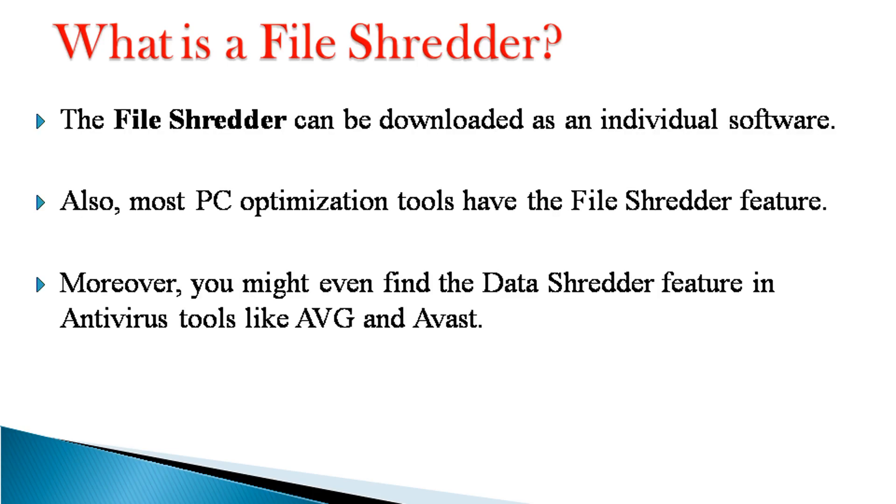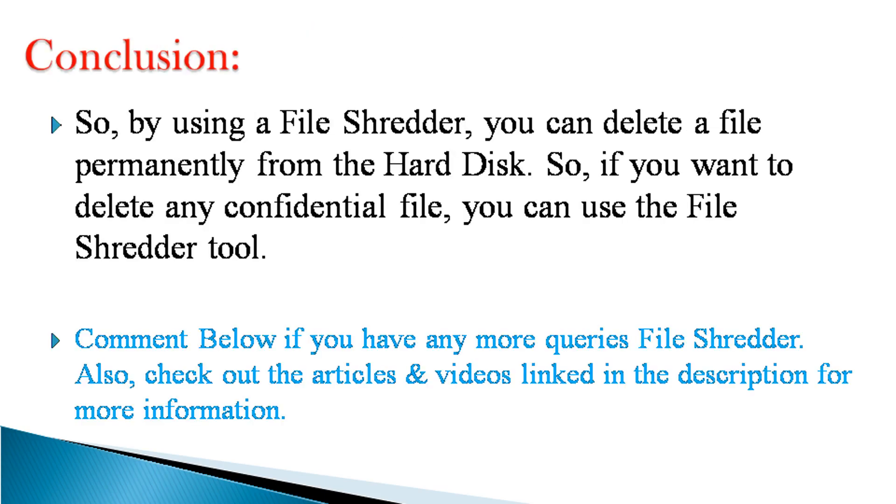The FileShredder can be downloaded as an individual software. Also, most PC optimization tools have the FileShredder feature. Moreover, you might even find the DataShredder feature in antivirus tools like Avrage and Avast. So, by using a FileShredder, you can delete a file permanently from the hard disk. If you want to delete any confidential file, you can use the FileShredder tool.